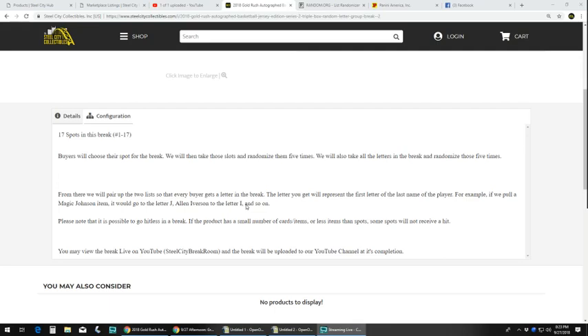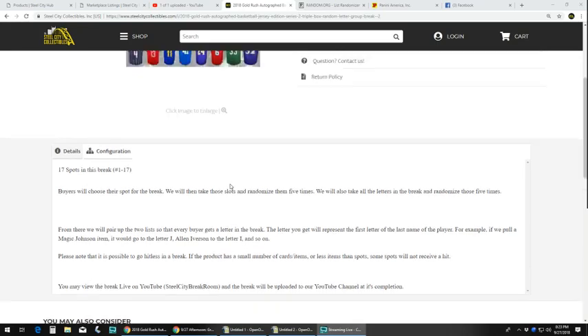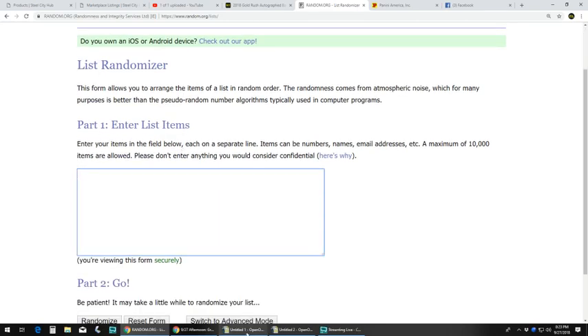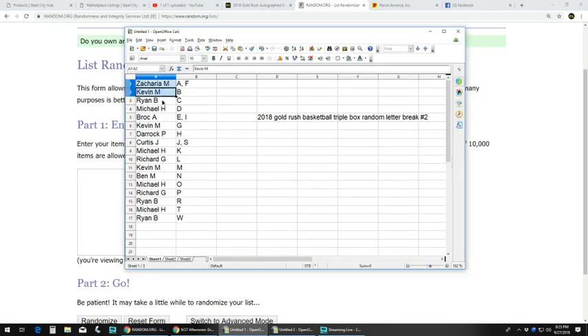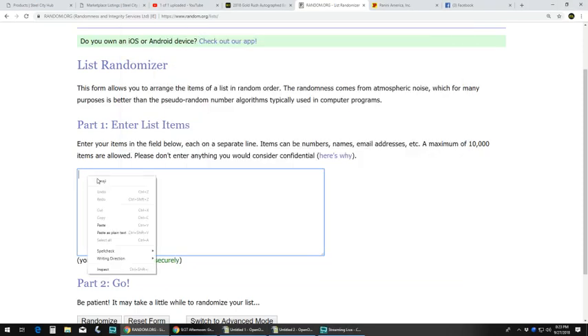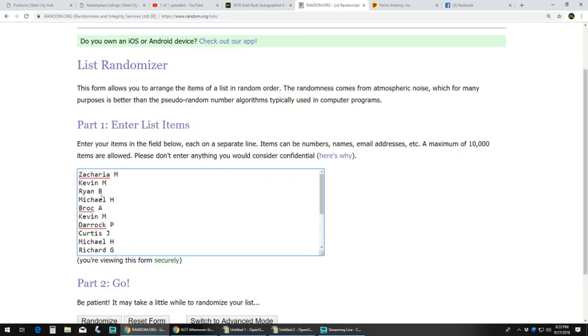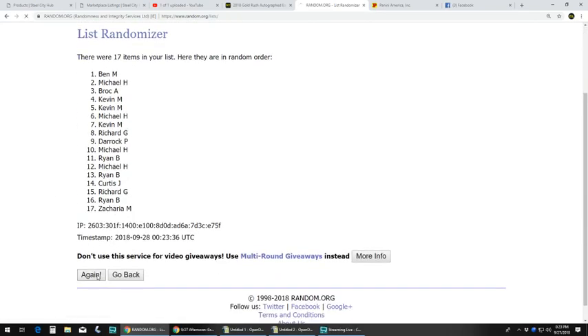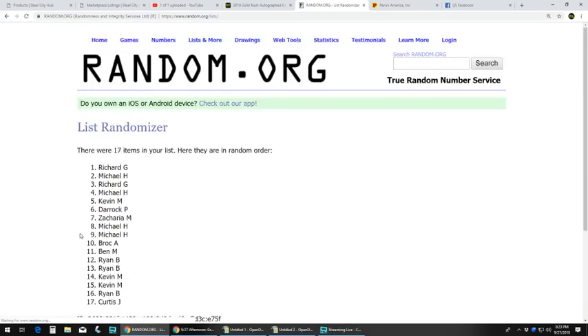You can view this after — we will have it uploaded on our YouTube channel. Let's go to random.org. We have our list. We are going to go 5 times over here, guys. Let's go: 1, 2, 3, 4.